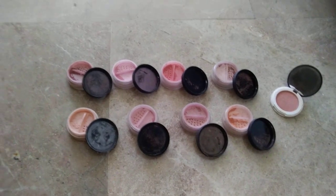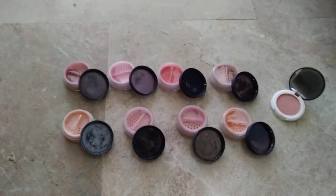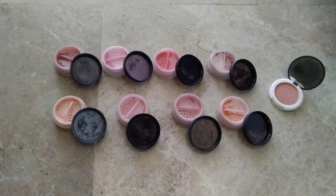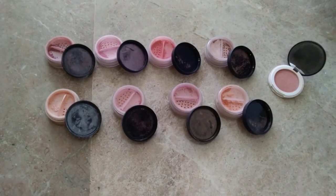They look really, really good on your cheeks. They make your face glow, and they're very light. They have plenty of colors.